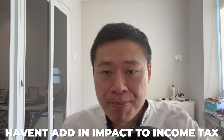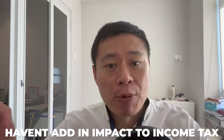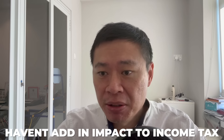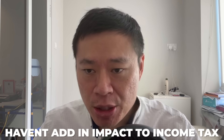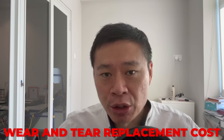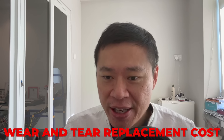2.95% — you might as well get guaranteed yield from Singapore Savings Bonds. And I haven't added in income tax impact. If you rent, you get rental income that adds on to your income tax. If you're a high income earner, that could easily be the 20% income tax bracket. I haven't even added in periods of vacancy. I haven't even added in wear and tear for replacement costs, because the tap could be spoiled, the door handle could be damaged, et cetera.